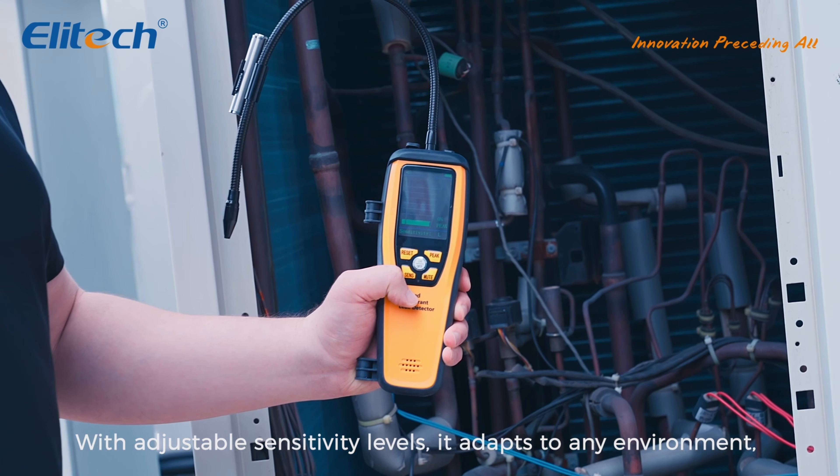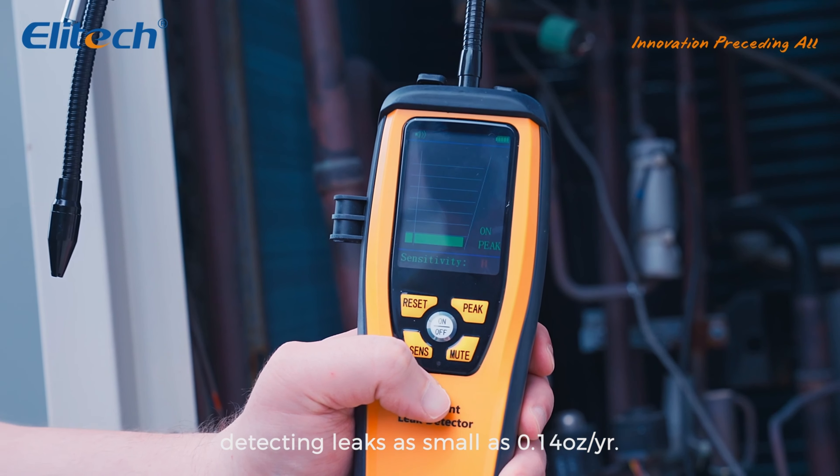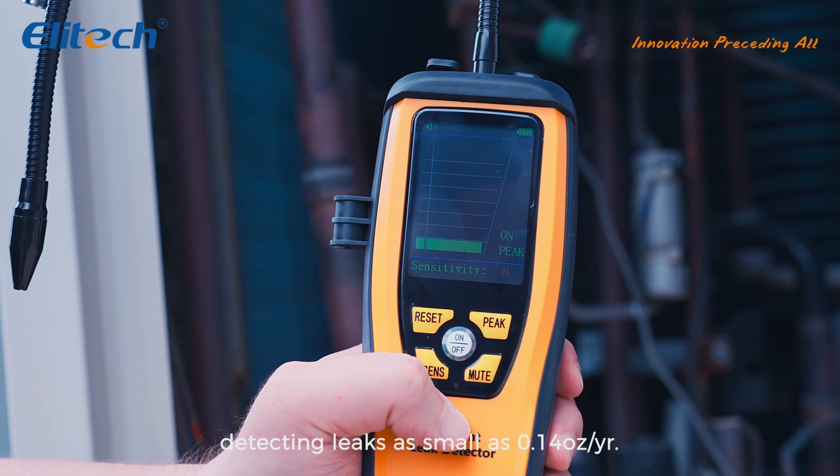With adjustable sensitivity levels, it adapts to any environment, detecting leaks as small as 0.1 ounces per year.